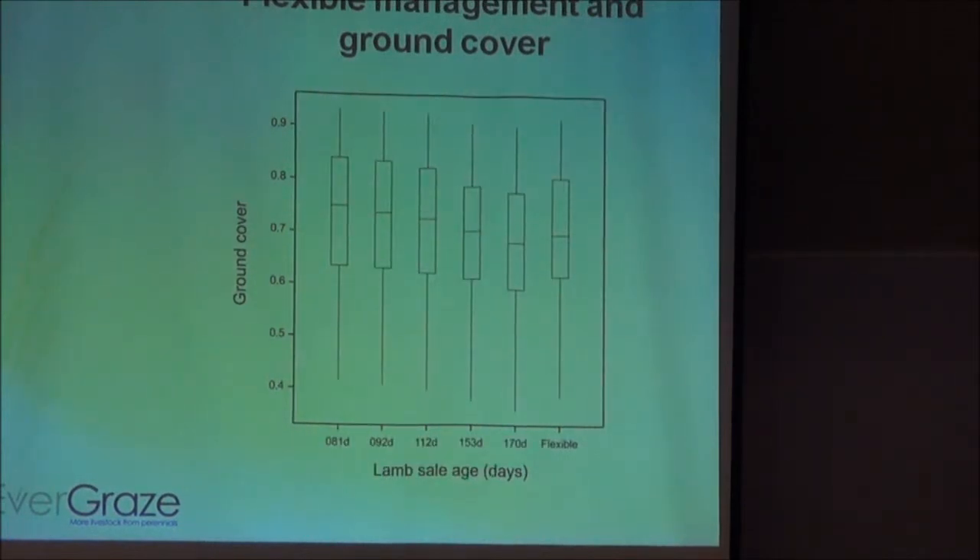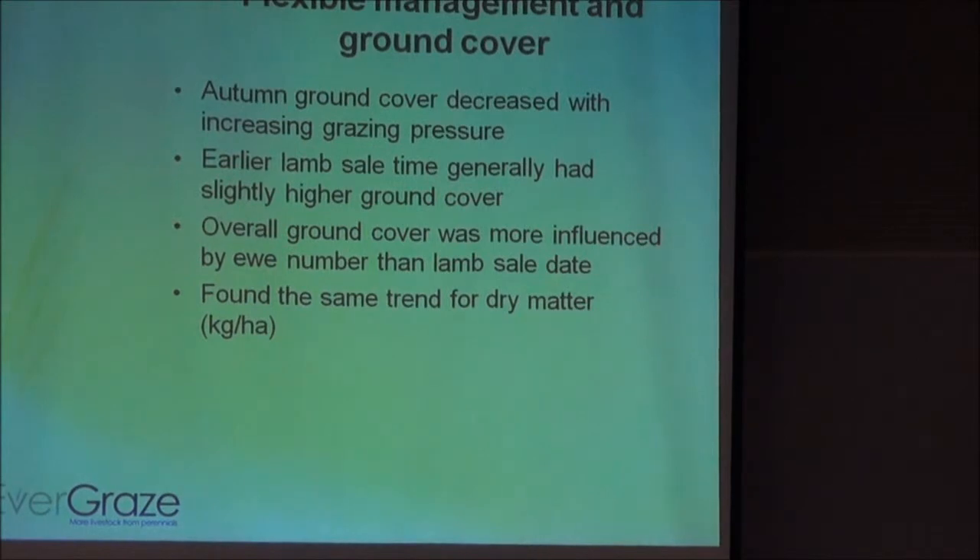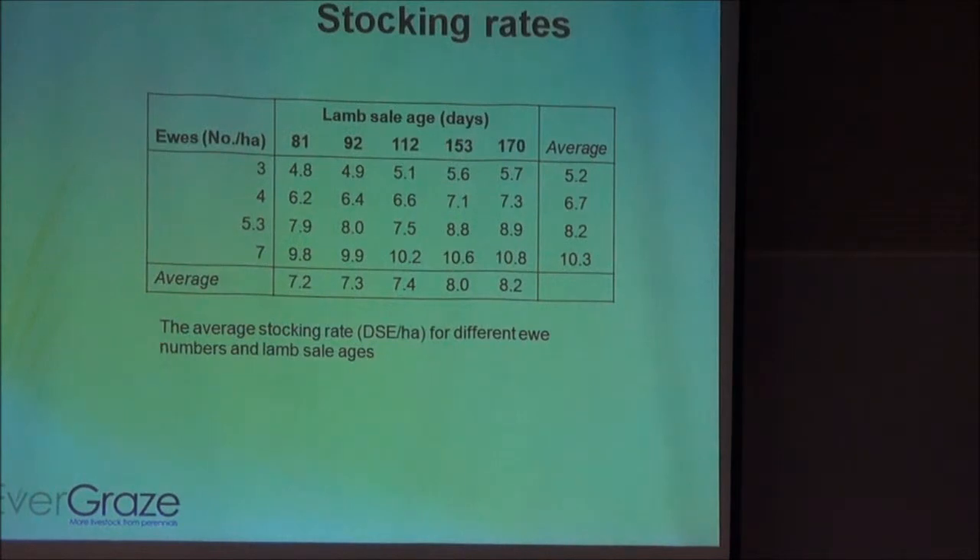When we looked at lamb sale age across those different ewe numbers, we found that as we increased sale age, yes there was a slight decrease in ground cover, but generally it did not change nearly as much as it did with ewe numbers. So ewe numbers were the big driver of ground cover in this system. We also found the same trend for pasture dry matter — the herbage mass of pastures at this time followed the same trends. What's driving this is really the stocking rate of these systems.